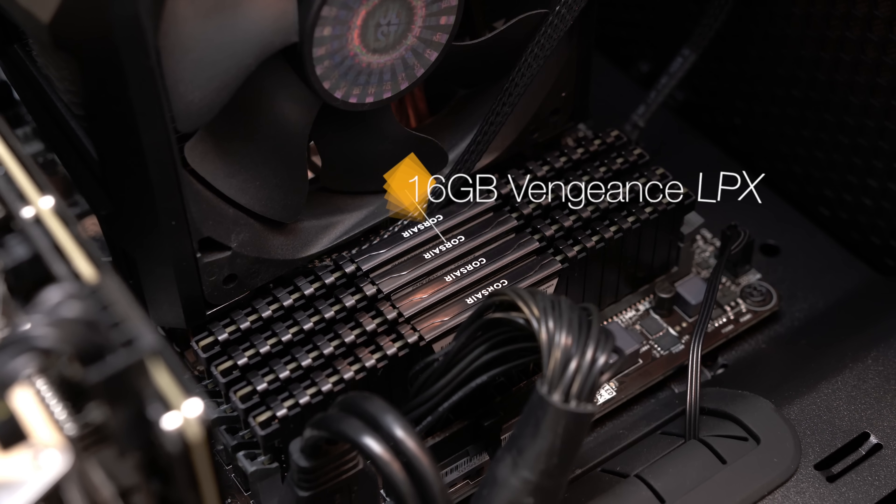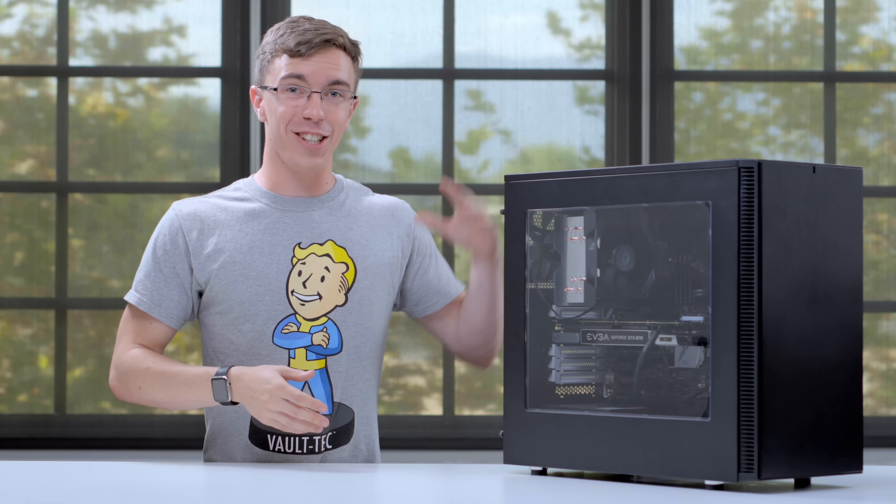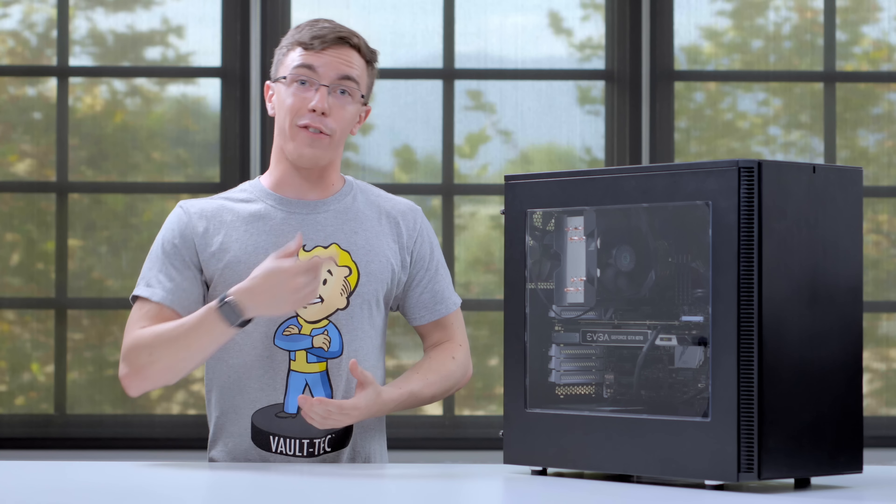For memory, we're using 16 gigabytes of Corsair Vengeance LPX memory. Now 16 gigabytes is actually kind of overkill for a gaming rig. It's really more for being able to do extra stuff, like video editing or using Google Chrome.